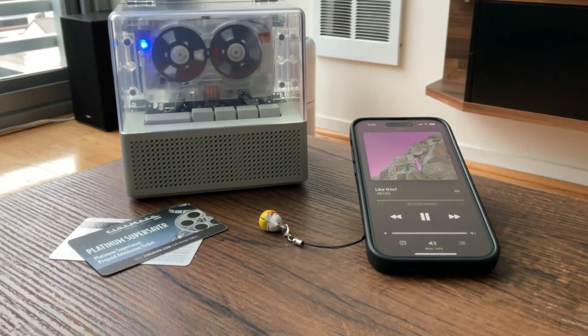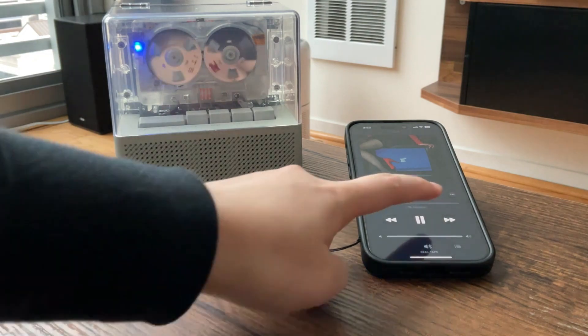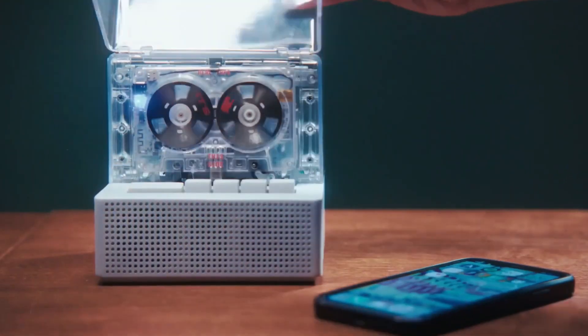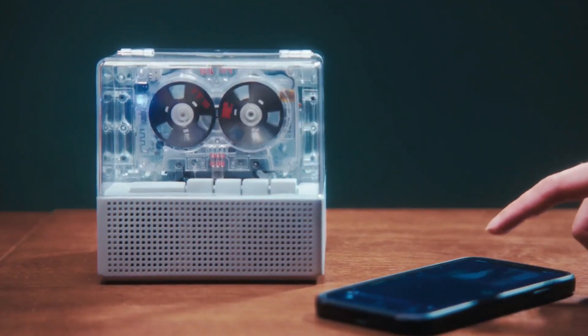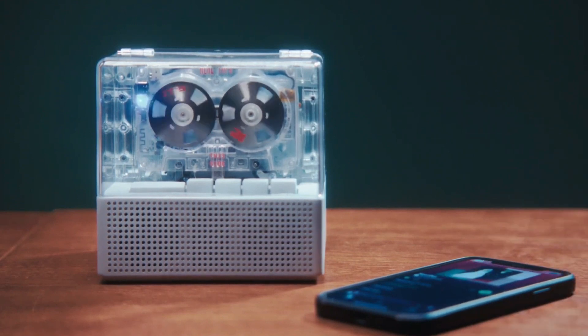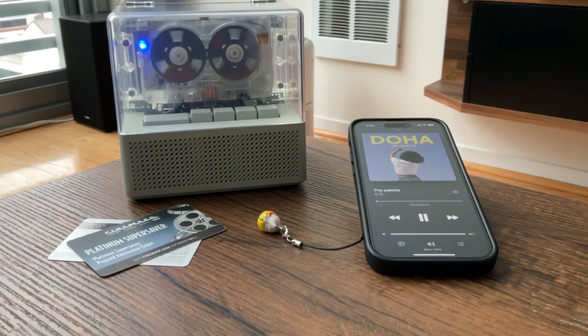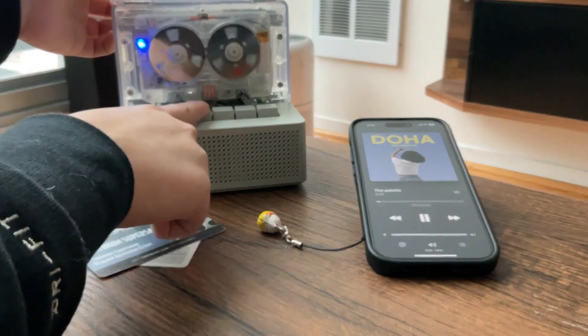With this combination, you can play digital music the same way you play vinyl records. The player also features a 3.5mm jack, allowing you to connect to a car stereo or other audio device. With its sleek design and easy setup, this Bluetooth cassette player is a great way to enjoy your favorite music from cassettes anywhere you go.